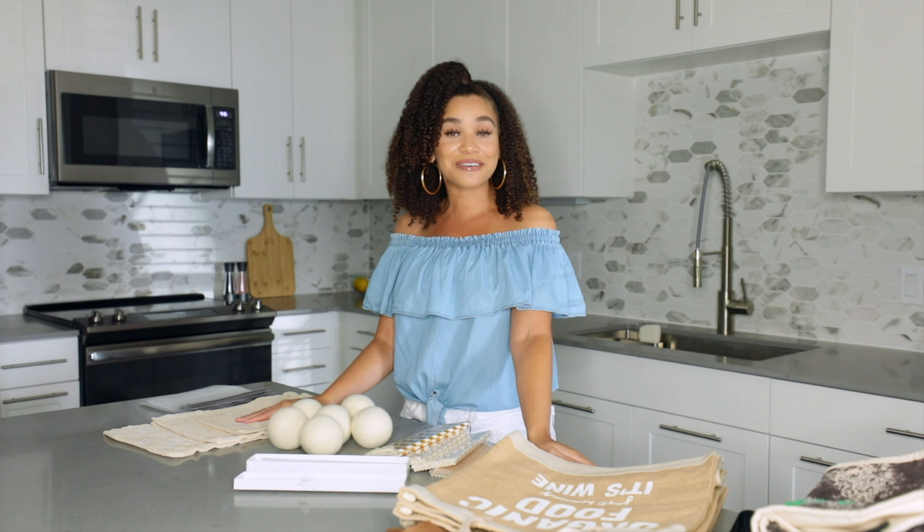Everything I mention in this video will be linked down in the description box if you're interested in checking them out and giving them a try. I'm excited to finally bring stuff like this to my channel so you guys can see a little more of my interests. So let's get into it.